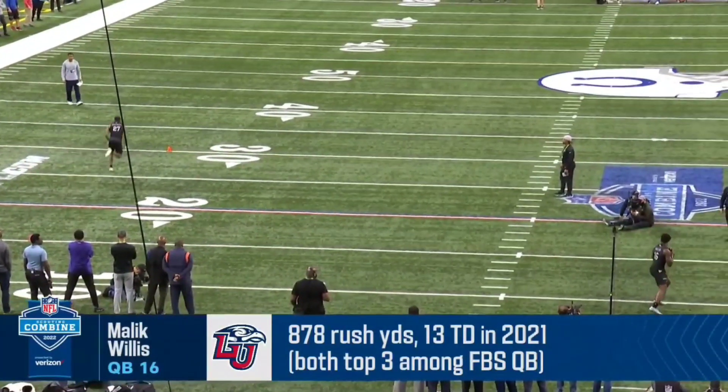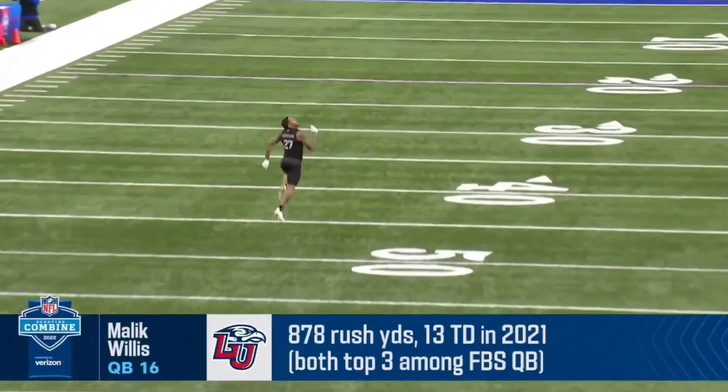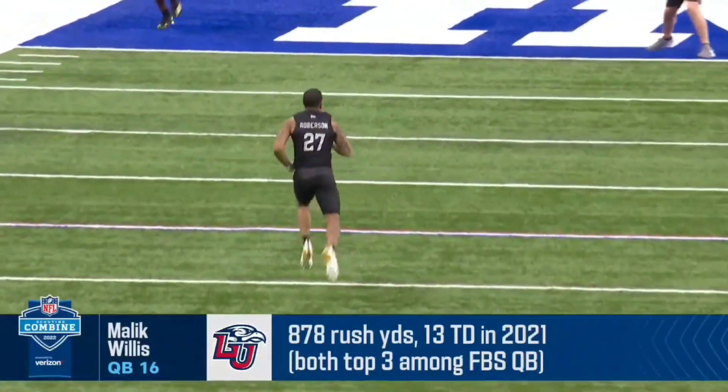Call that what it is — that was a dime. He's taking his time too. Oh my goodness. Just taking his time and letting it rip.